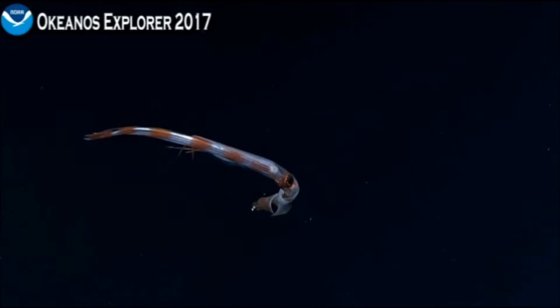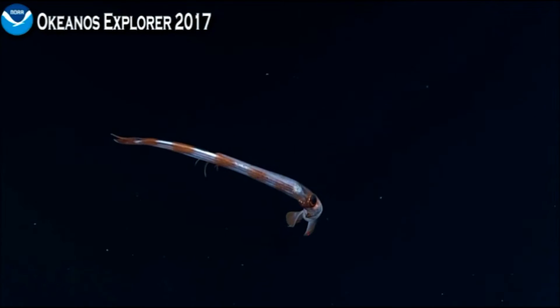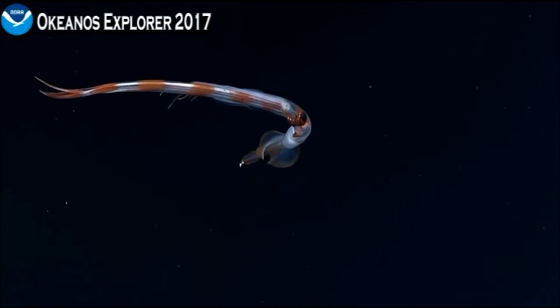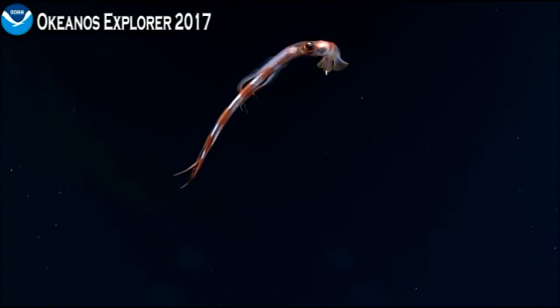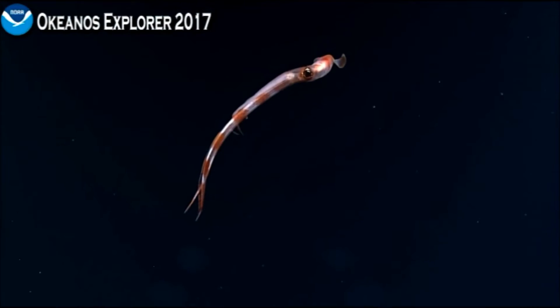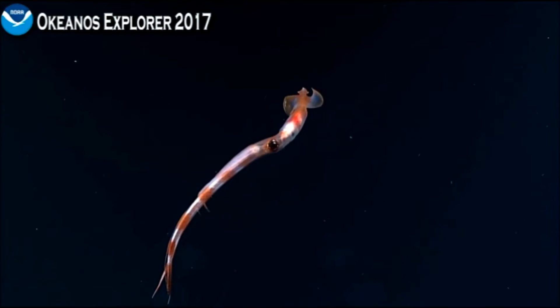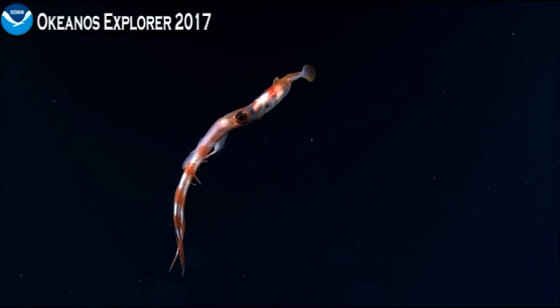I wonder what's on the end — it seems like there's something attached. On the top of the squid... might be a parasite or something. Slightly reflective or white. Could be a fragment of something. Could be a copepod or parasite. I couldn't really see any characteristic parts, but the squid is really incredible.